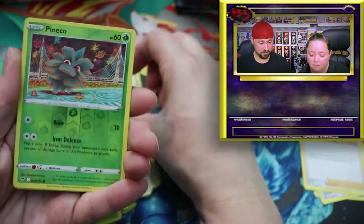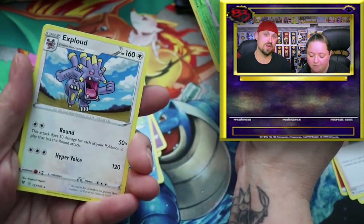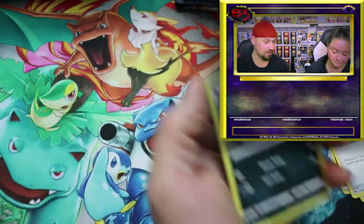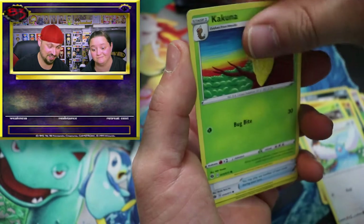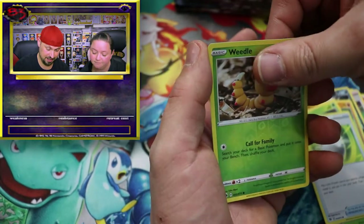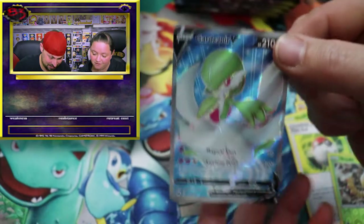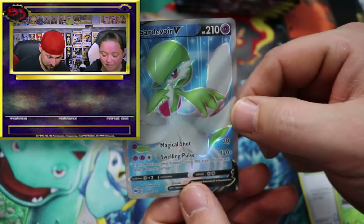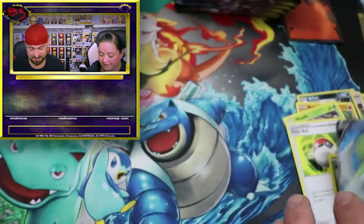We got a Pineco reverse holo - very nice! And nothing else. All right, the other pack - we got a bunch of these cards so the other one will probably get better hits because we don't have any of those. Oh yes! We don't have this one - it is a Guard of War V card. Very nice! So I'm up one.